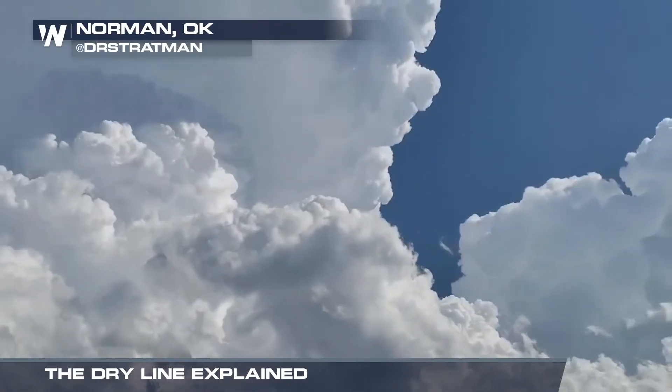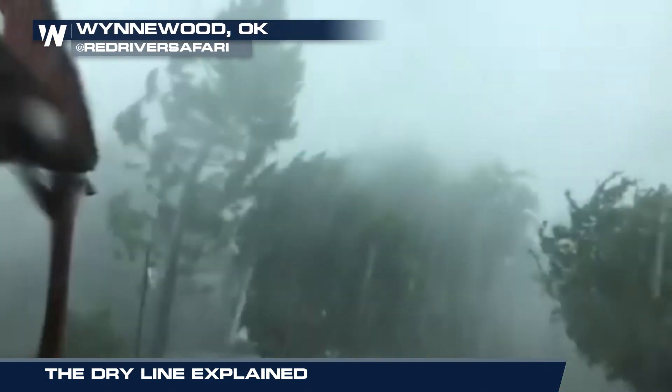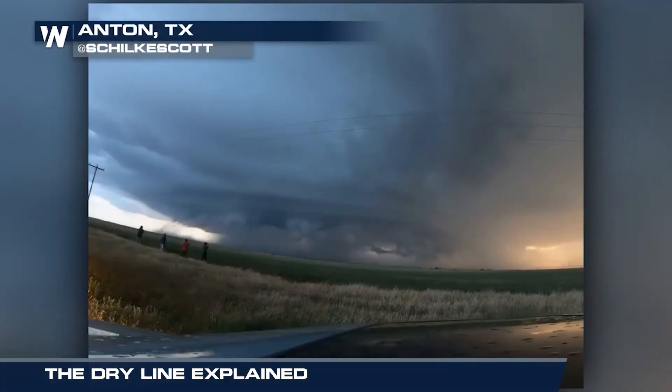Thankfully, dry lines are well-studied and forecasted, which can often result in severe thunderstorm or tornado watches being issued well before these dangerous storms even begin. Here on Weather Nation, we will always keep you up-to-date on the latest forecasts and watches for your area. For Weather Nation, I'm meteorologist Lucy Bergman.